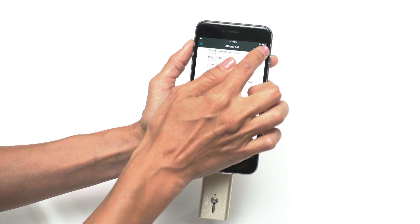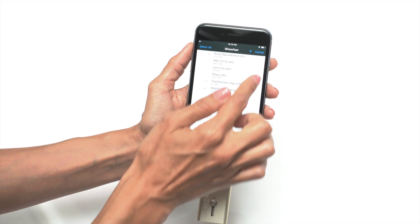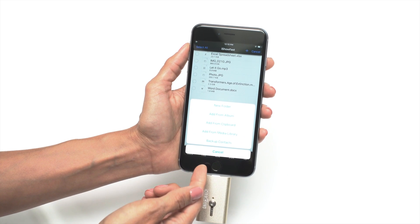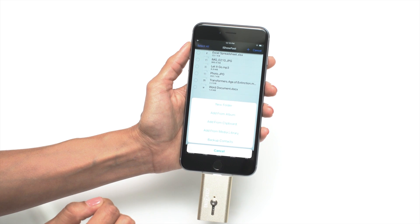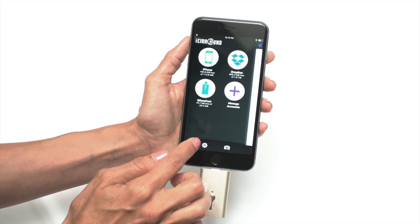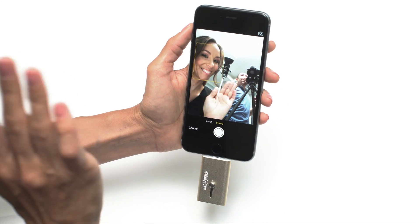Easily browse and transfer data between iShow Fast and iOS devices, perform file management and password protect your sensitive files. You can upload photos, non-DRM iTunes media and backup your phone contacts. There is even a feature to shoot photos and videos directly onto the iShow Fast flash drive to preserve your space on your iPhone.